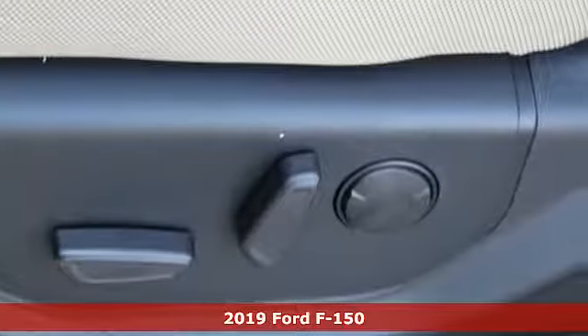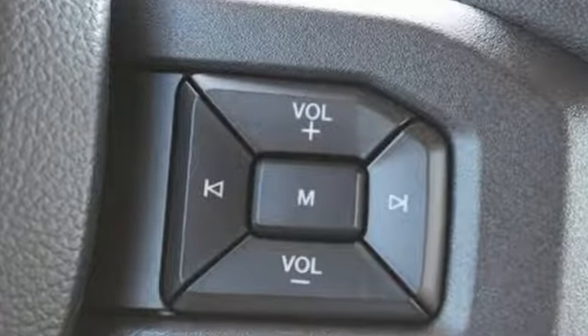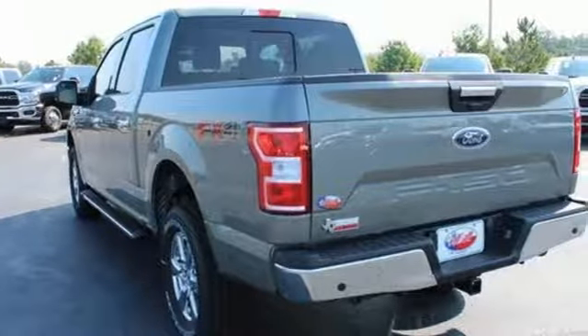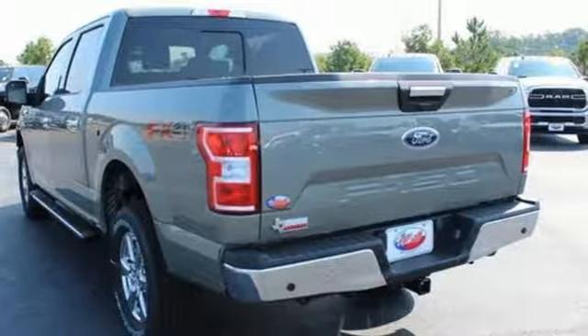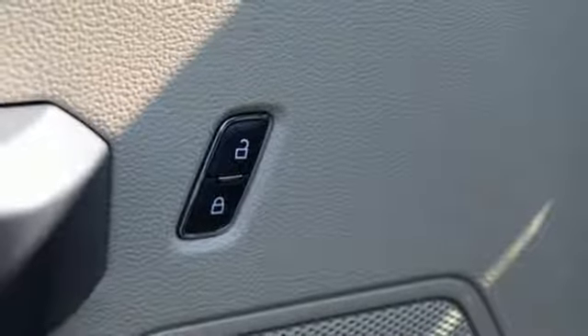Features include streaming audio, power heated mirrors, front heated split bench seats, rear parking sensors, Wi-Fi hotspot, air conditioning, V8 engine, trailer brake controller, electronic shift on the fly, and automatic transmission.